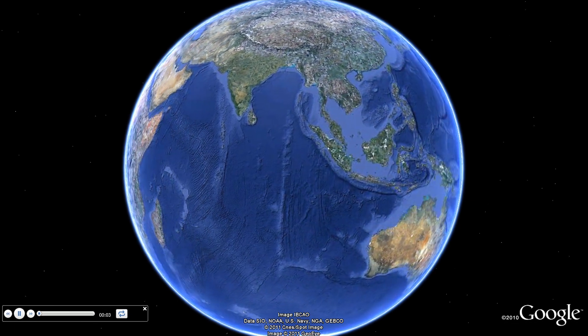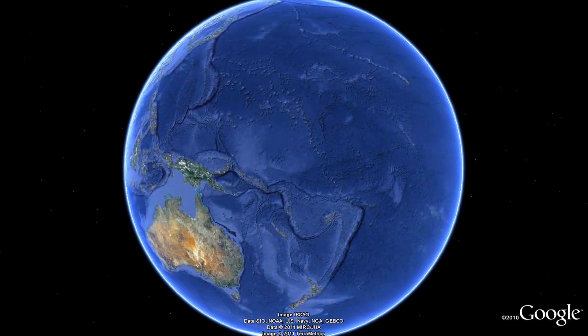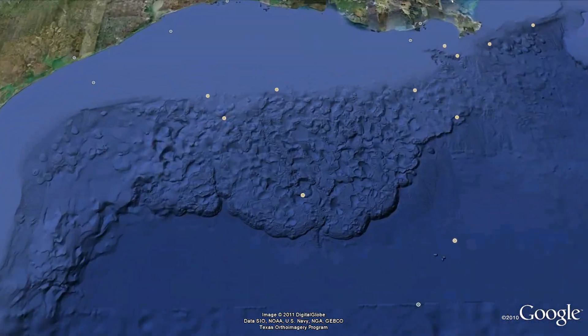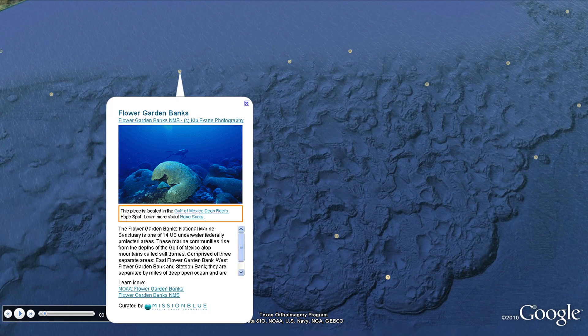On this second tour with the Mission Blue Foundation, we'll visit five more special places called Hope Spots that are critical to the health of the ocean. First we'll visit the Gulf of Mexico Deep Reefs and see a photo of the Flower Garden Banks by Kip Evans.